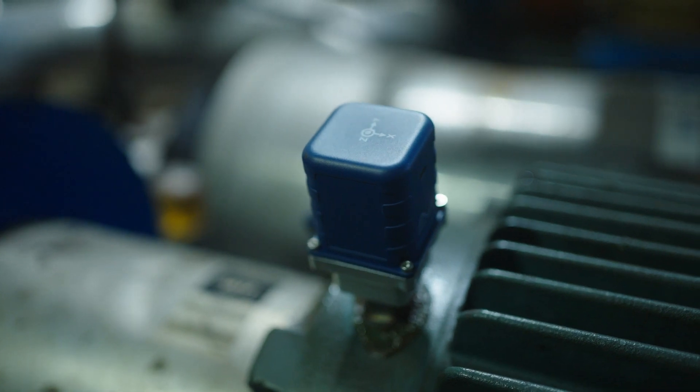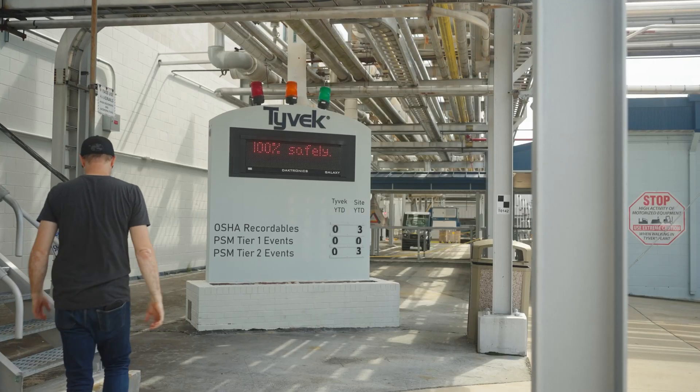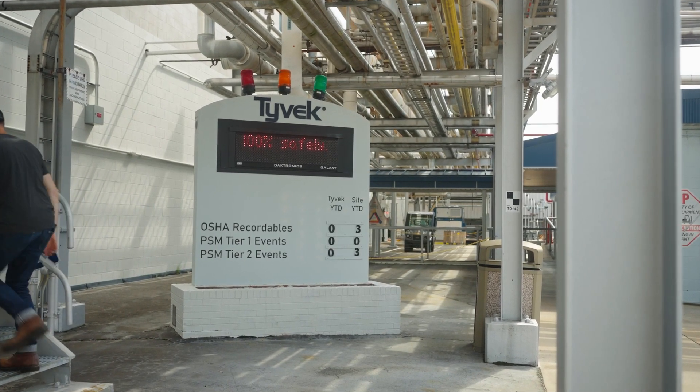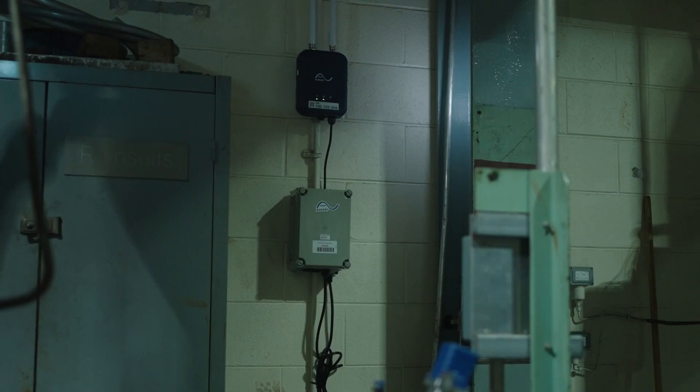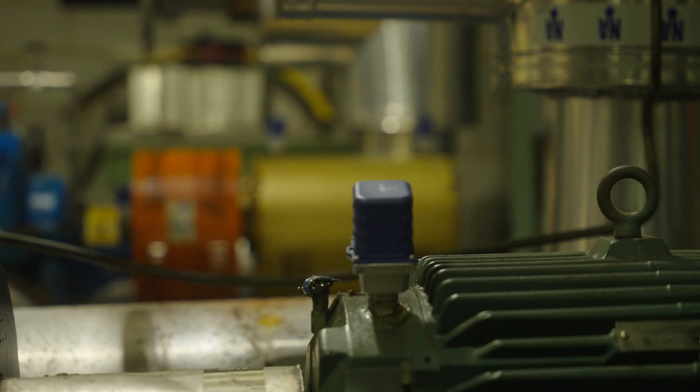In our implementations so far, we've had 100% accuracy in our predictions — we've had no misses. Our proof of concept sites were implemented less than a year ago and we've already seen a seven times return on investment. We are in the process of rolling out the solution to multiple sites to cover many more machines across all the businesses of DuPont.